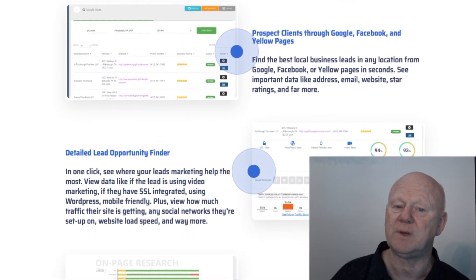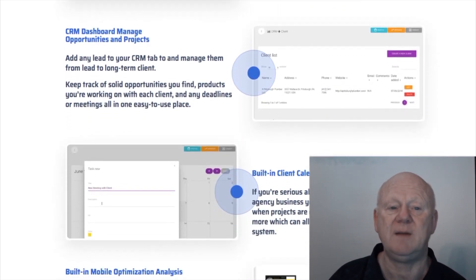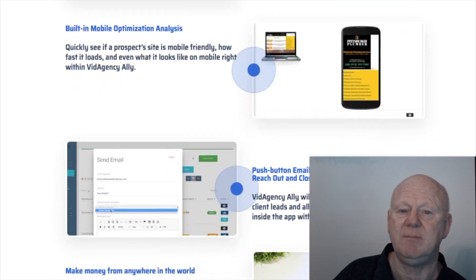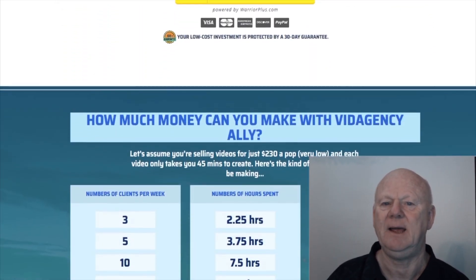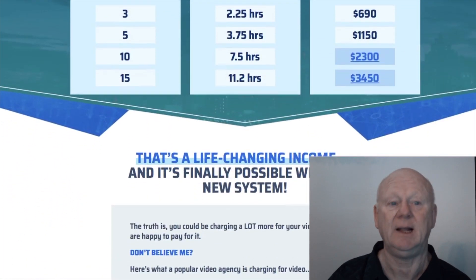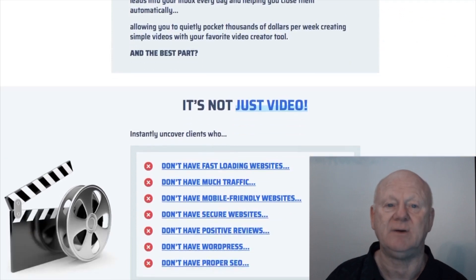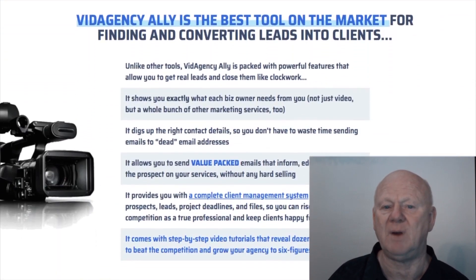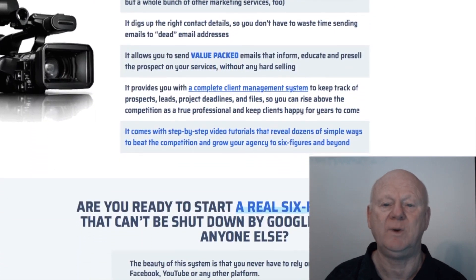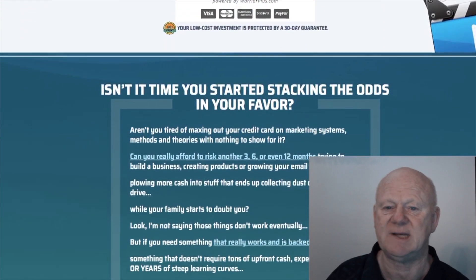You can charge for that report or give it away as a magnet to pull clients closer. There's a lot more — you'll also be getting 20-plus HD module video agency training that shows you exactly how to set up your agency, win clients in a variety of ways, and scale it so your business runs itself. Plus you'll be getting all of my custom bonuses, which will be waiting for you in the download area once you've picked up Vid Agency Ally.